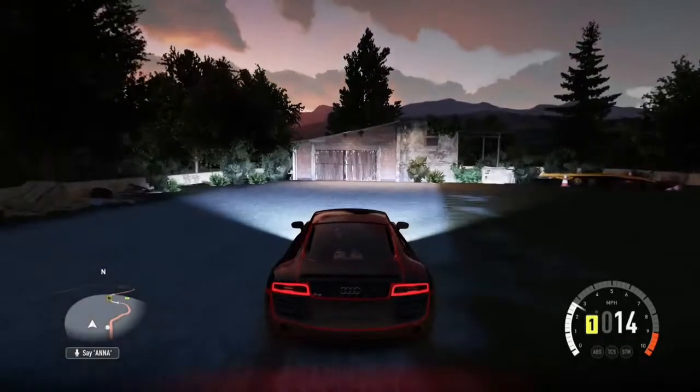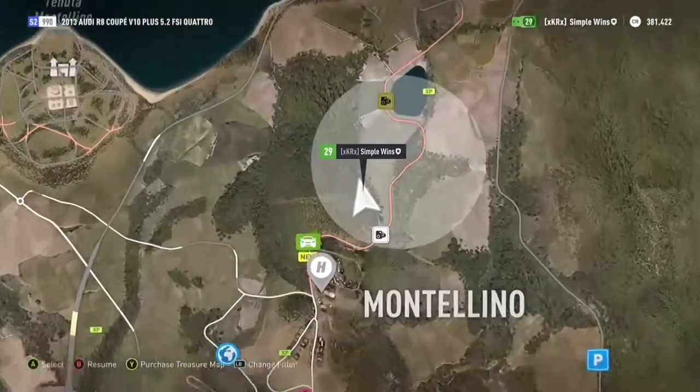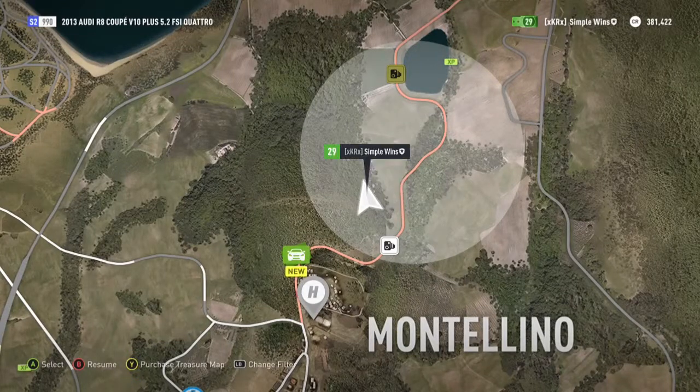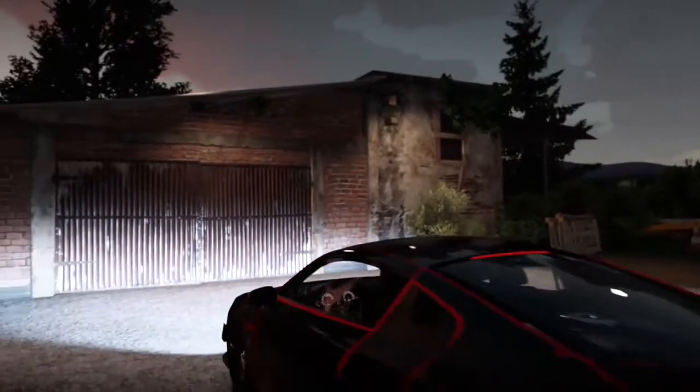What's going on guys, Jay Sancy here, and today I'm bringing you another barn find on Forza Horizon 2. This time it's in Montalino and the barn is literally right on my cursor — right on the tree line there on the left hand side of the road. You guys can go back and pause it if you need to.